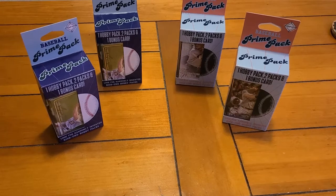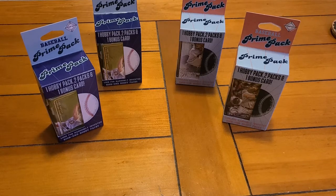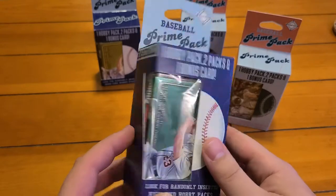Hello everybody, Providence Pack Openers here. This time we got some prime packs from Walgreens. We went on the search for some more hanger boxes after we got ripped off by a scammer who returned some open cards last time. The good news is we got our money back. If you haven't seen that, you can check out the previous video.